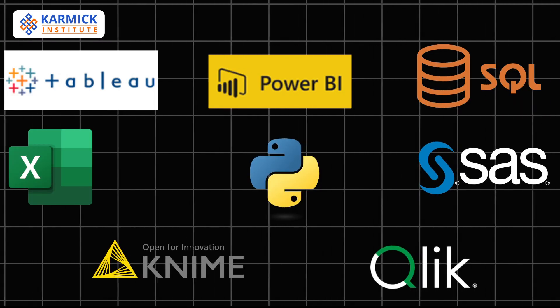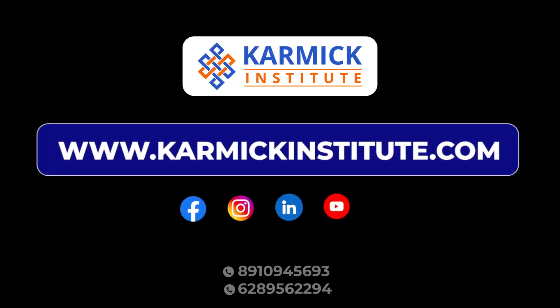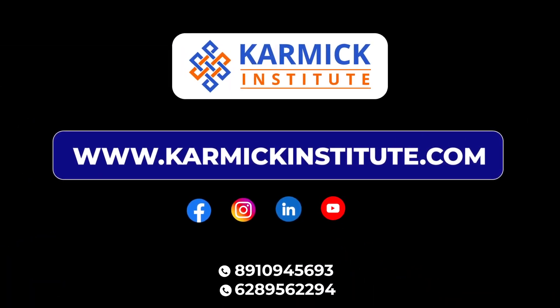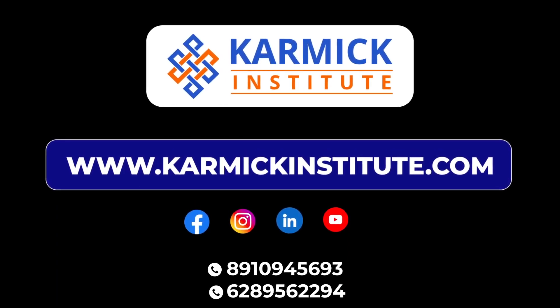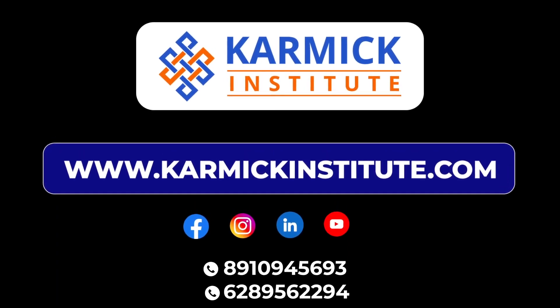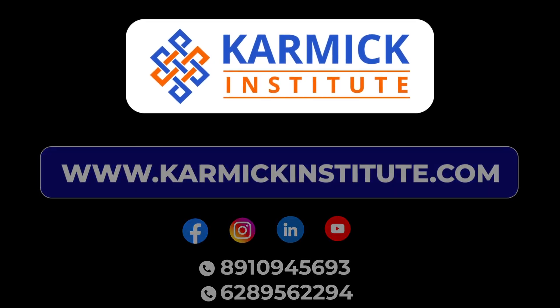If you're a beginner, start with Excel or SQL, then move on to Python and visualization tools like Tableau or Power BI. The more tools you master, the better prepared you'll be for a data-driven career.